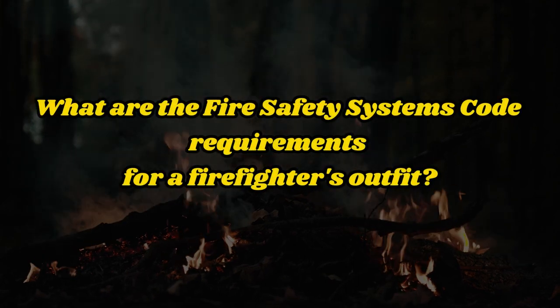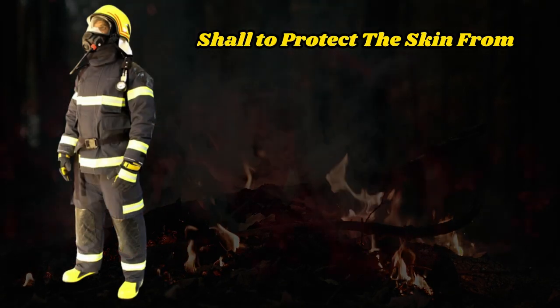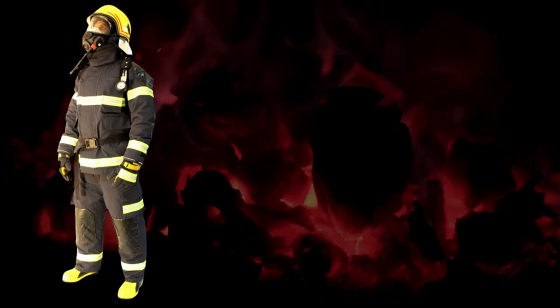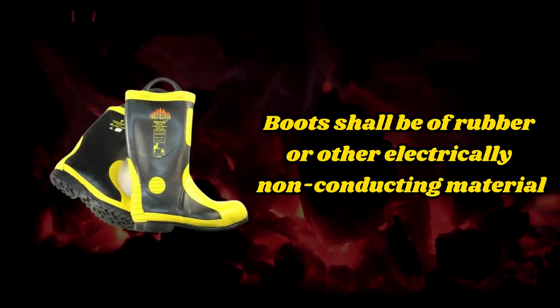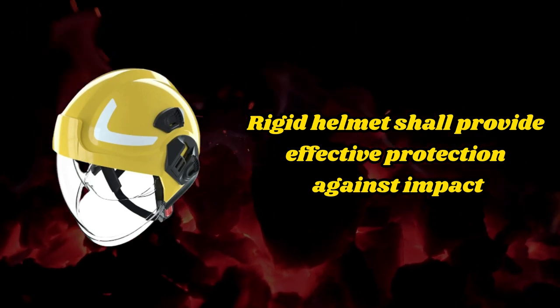What are the Fire Safety Systems Code requirements for a firefighter's outfit? The material of protective clothing shall protect the skin from the heat radiating from the fire, from burns, and scalding by steam. The outer surface shall be water-resistant. Boots shall be of rubber or other electrically non-conducting material. A rigid helmet shall provide effective protection against impact.